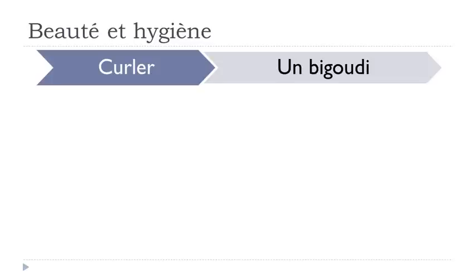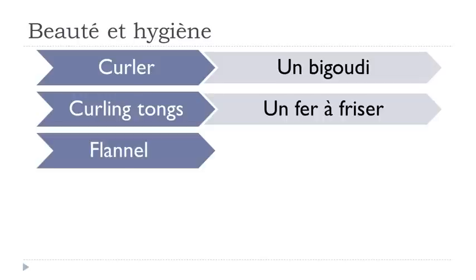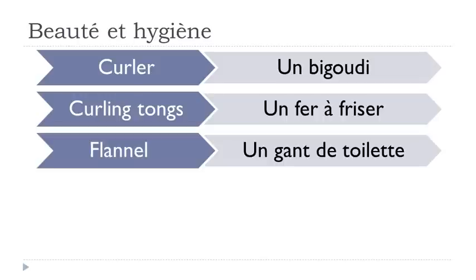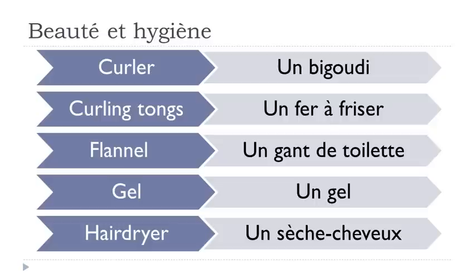Un bigoudi. Un fer à friser. Un gant de toilette. Un gel. Un sèche-cheveux.